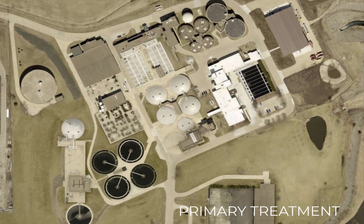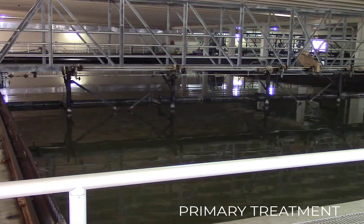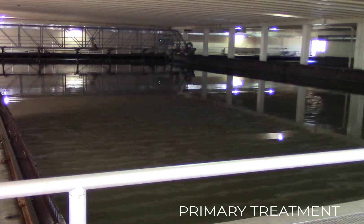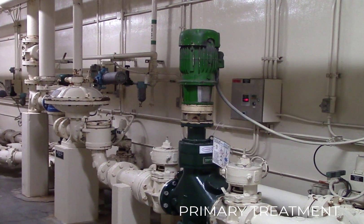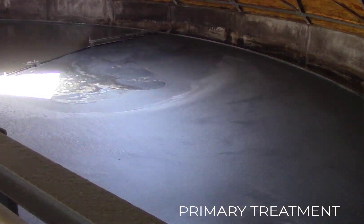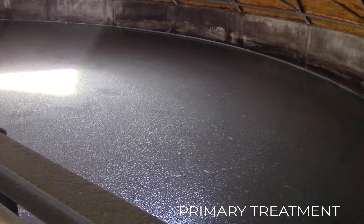The wastewater then flows into the primary treatment stage. It starts with the primary clarifiers, where the flow is slowed down to remove floating and settleable solids. The collector bridge assists in removing solids that either settle or float. The settled solids, called primary sludge, are collected and pumped to the solids treatment portion of the facility. Floatable materials like fats, oils, and grease — called scum — are skimmed off the surface of the clarifiers and sent directly to the digesters.